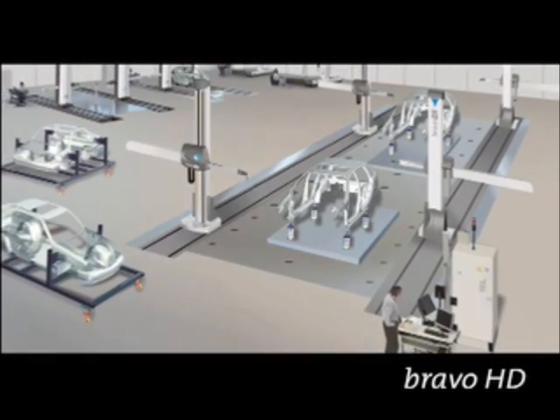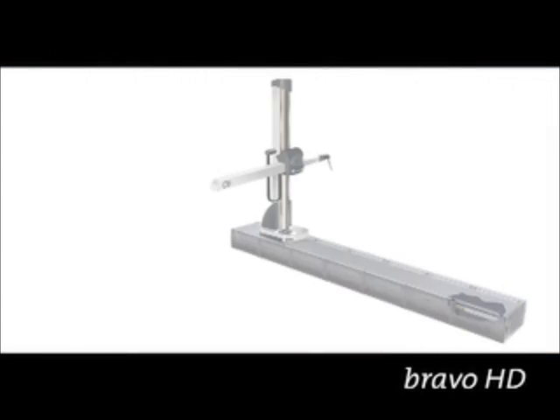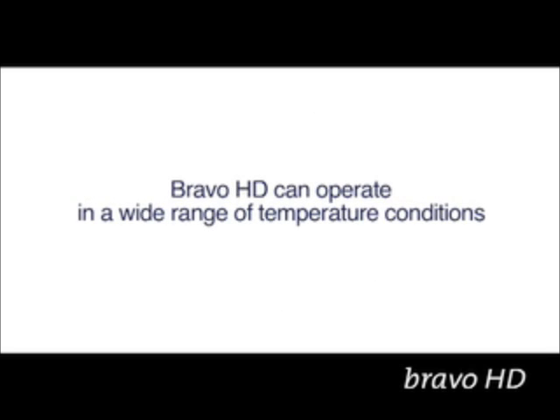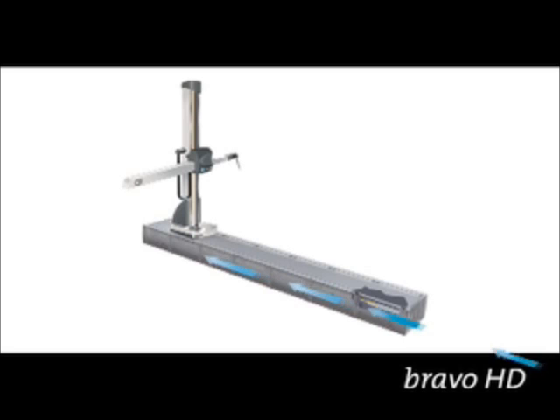Bravo ensures reliable readings irrespective of environment conditions. Thanks to its environmental specifications, Bravo HD can operate in a wide range of temperature conditions. Internal forced air circulation and strategic positioning of motors allow Bravo to operate in the harshest environment conditions without the need for further protection.